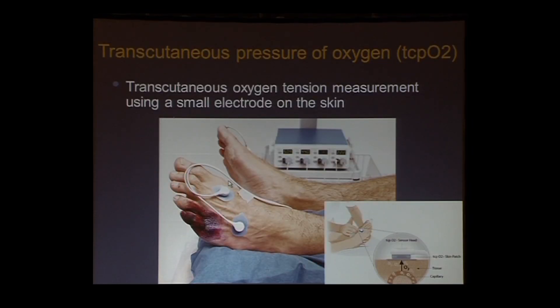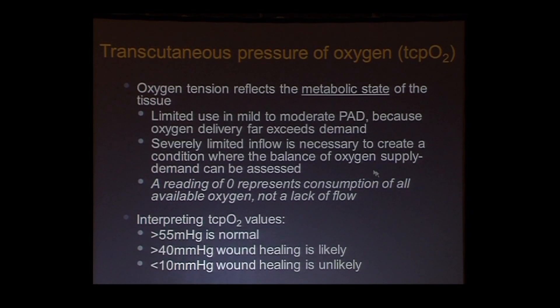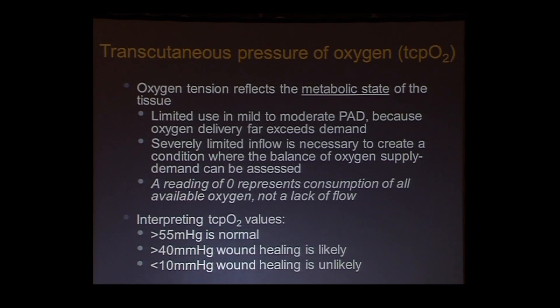Moving to perfusion measurements, we have TCPO2, which has been around for quite a while. These electrodes are placed on the skin, heat it a little, and measure the concentration of oxygen. It's really a metabolic measurement of oxygen tension. It's not very useful for mild or moderate PAD patients because there's such an oversupply of oxygen that their TCPO2 numbers will be high. It's in severely limited inflow where an imbalance between supply and demand starts. A reading of zero doesn't mean there's no flow — it means all the oxygen is being consumed.